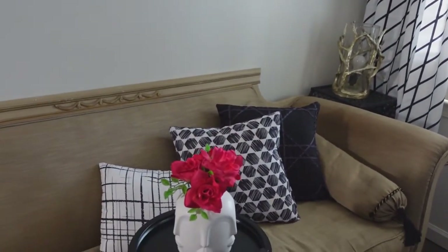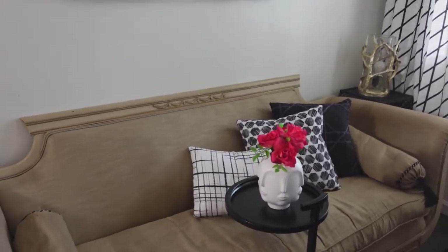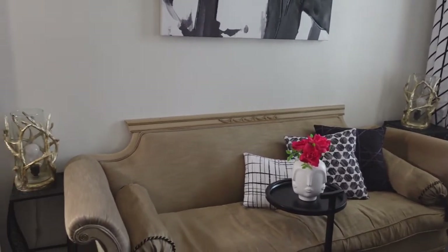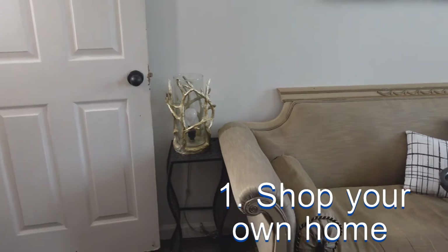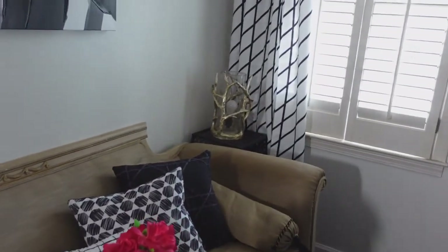I took the pillows that came from the bed-in-the-bag. So let me just tell you this: when you're redecorating on a budget, start shopping in your house. Go from room to room, garage, attic, basement, and look around and see what you're not using. I was not using these little light fixtures here, so I ended up putting them in here.